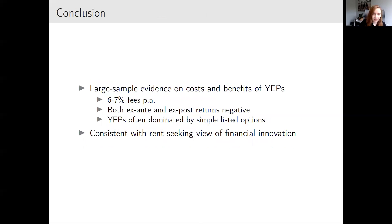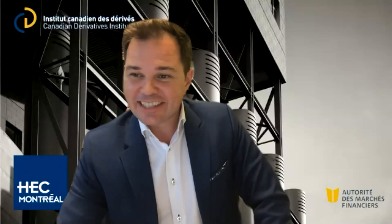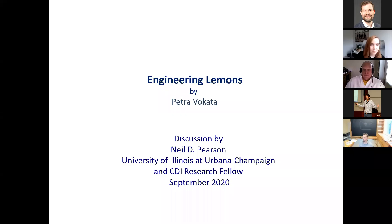In conclusion, I provide the first large-sample evidence on costs and benefits of yield enhancement securities. They are expensive — six to seven percent in annual fees — they ex-post underperform risk-adjusted benchmarks by six to seven percent, they have both ex-ante and ex-post negative returns, and many times they are dominated by simple listed options. With that I contribute to the literature on financial innovation, offering new evidence on the rent-seeking view. I look forward to comments by Neil.